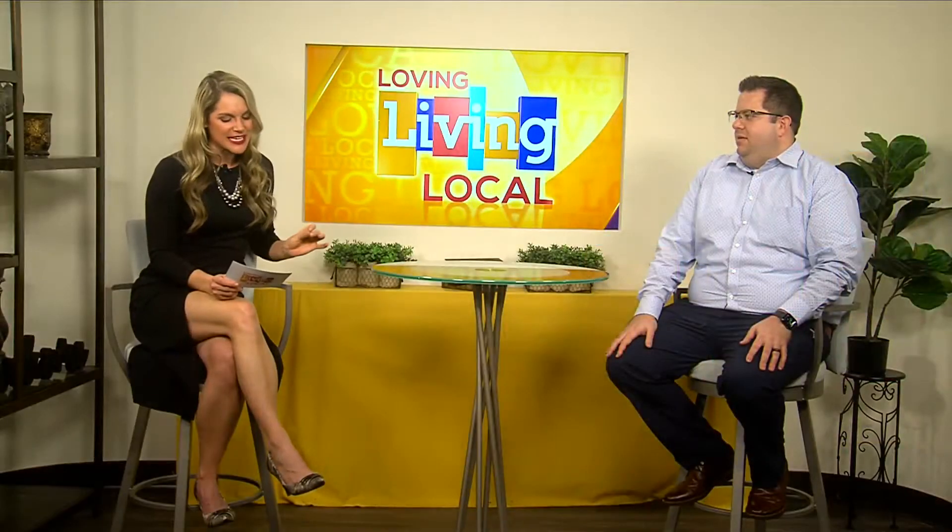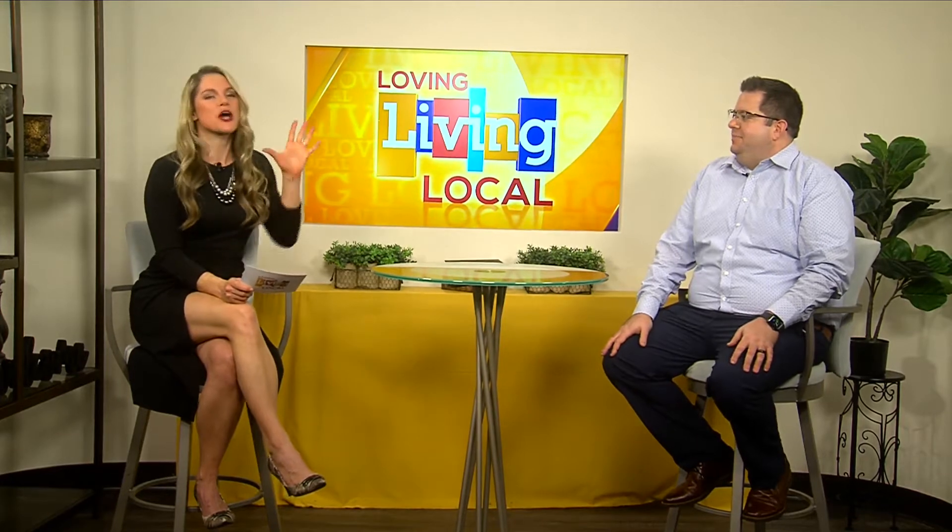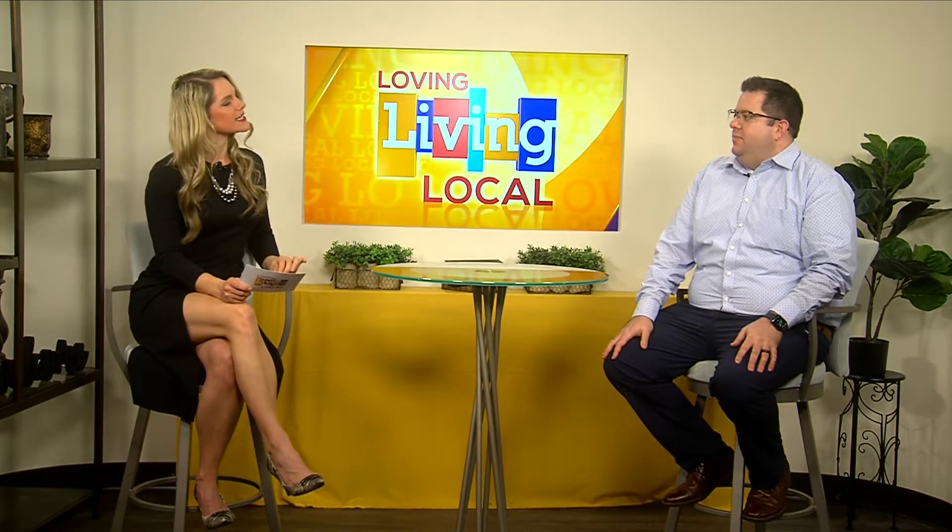Joining us in studio today is Eric Vinke with MetroNet. So before we jump into fiber, can you remind us what is MetroNet and how long have you been serving the Quad Cities?